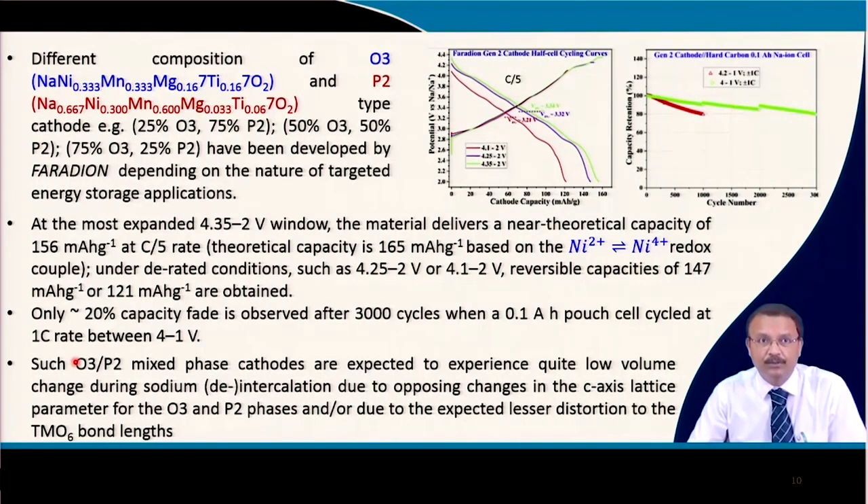The mixed O3/P2-type cathode experiences quite low volume change due to opposing changes in the C-axis lattice parameter — one phase expands while the other contracts — related to the crystal structure, transition metal-oxygen octahedral tilt, and lattice parameters. This cancels out volume expansion, which is a good sign. Faradion confined their research to this mixed-phase oxide as the positive electrode and hard carbon as the negative electrode.